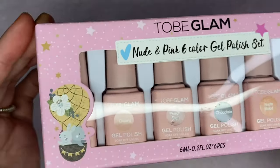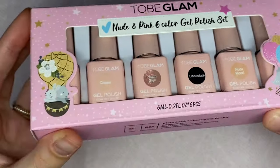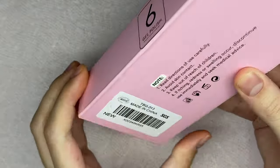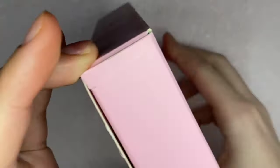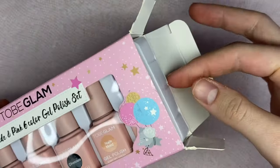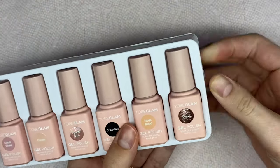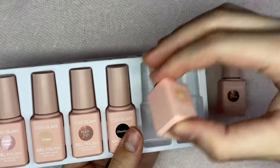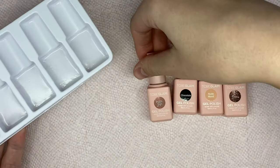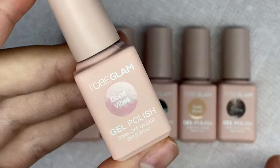For today's video I have a PR package from TubiGlam and this is their new nude and pink six-color gel polish set. I am super excited for this. I have tried a previous gel polish set from TubiGlam and they sent me this one too — it was a surprise and I was so excited. I'll have that video linked up in the card so after this one you can go watch that one. I was just so excited to receive another new product from them.